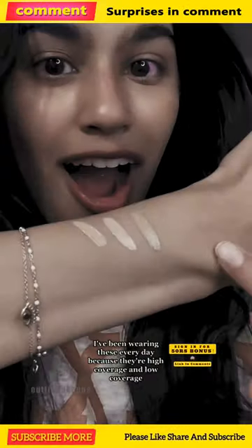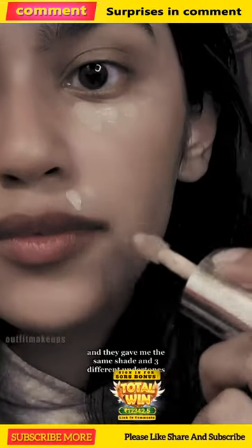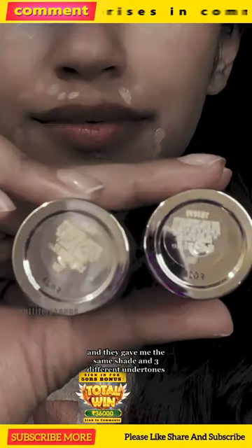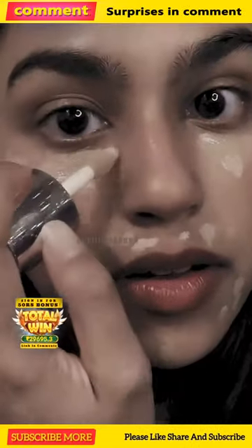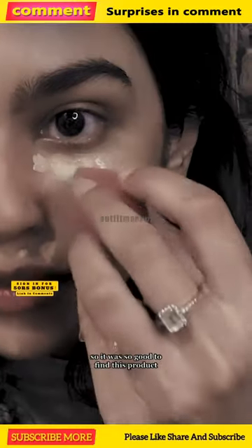And then their Future Fluids — I've been wearing these every day because they're available in high coverage and low coverage, and they gave me the same shade in three different undertones. As a brown girl, you guys know that's huge, because I'm neutral-toned and almost everything is pink-toned or yellow-toned, so it was so good to find this product.